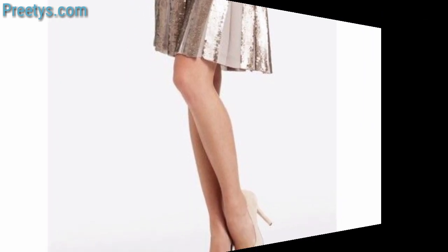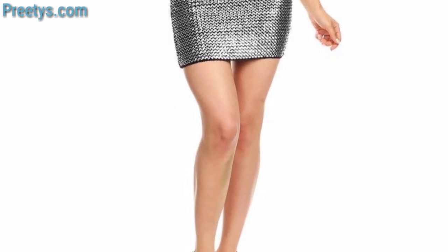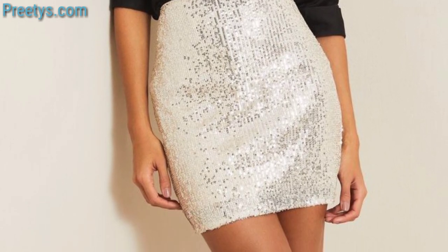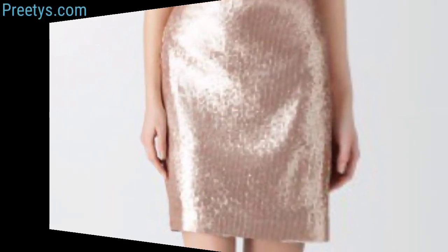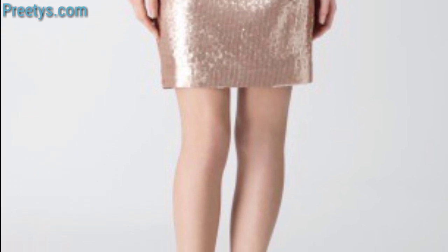Try a denim jacket for a laid-back vibe. A flowy midi skirt with a tucked-in peasant blouse, ankle boots, and layered bracelets. A high-waisted midi skirt with a layered blouse and pointed-toe heels and a structured blazer. A floral or pastel midi skirt with a sleeveless top and sandals, and a white premium leather midi skirt paired with a fitted tank and ankle boots.